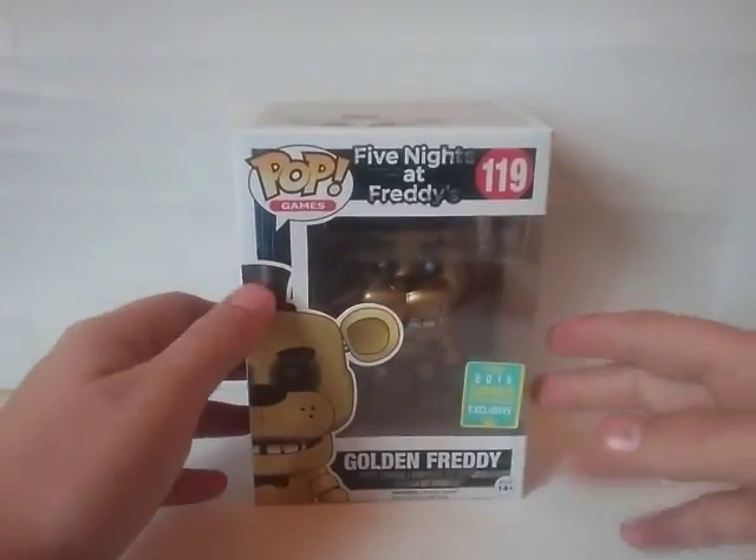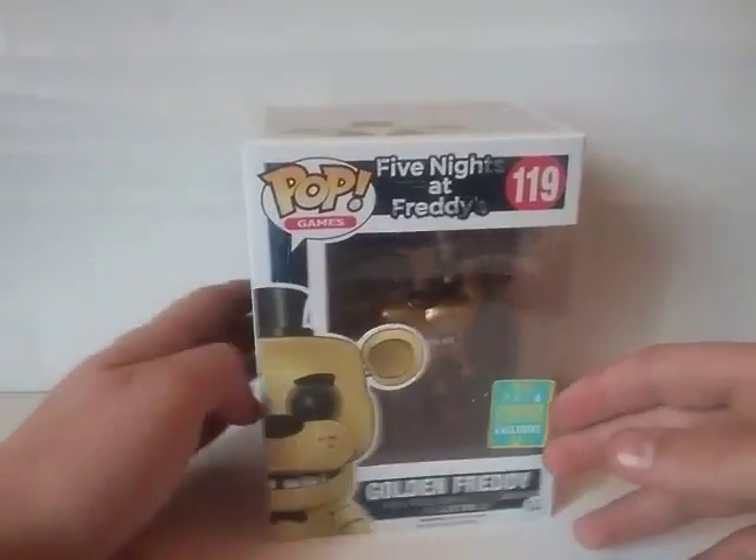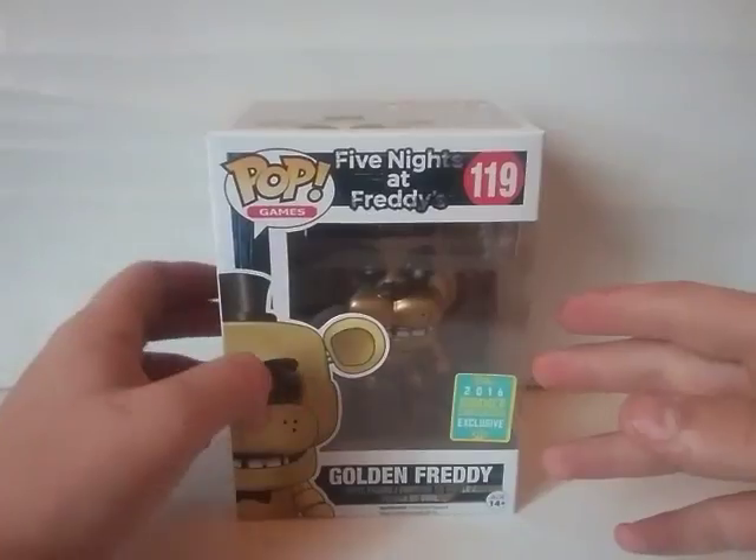This is actually a present I got for my birthday. My friend Heather got this for me, so big thanks to her if she's watching this video — which she probably isn't, but if she is, thank you Heather.